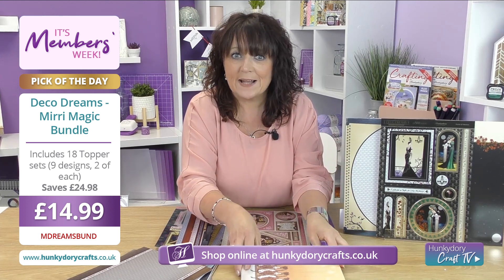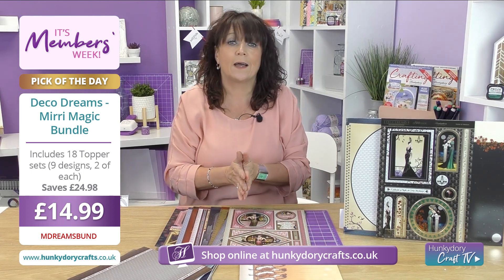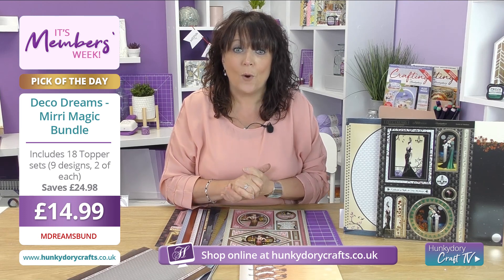This, once retailed at £39.97, is now available for you today at just £14.99. That is a massive saving of 62%, so get this now while stocks last.